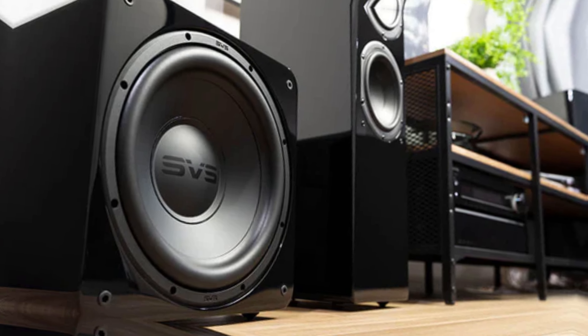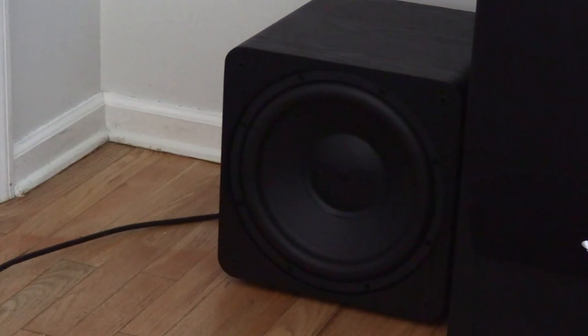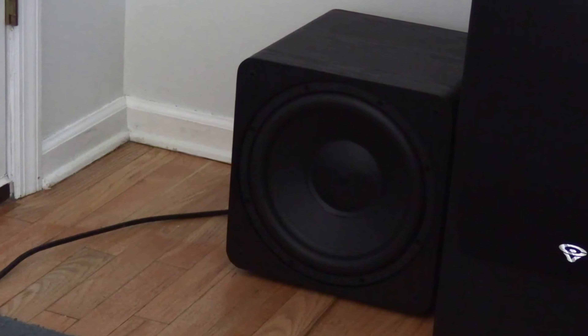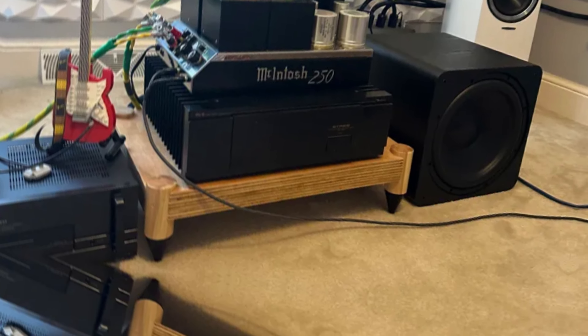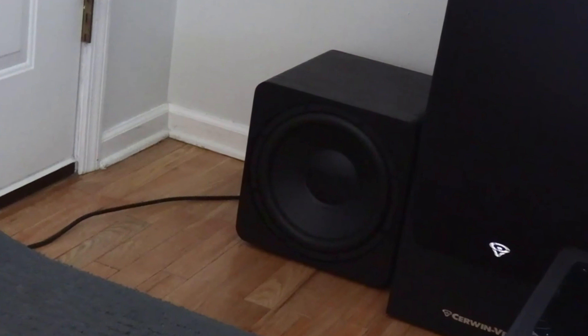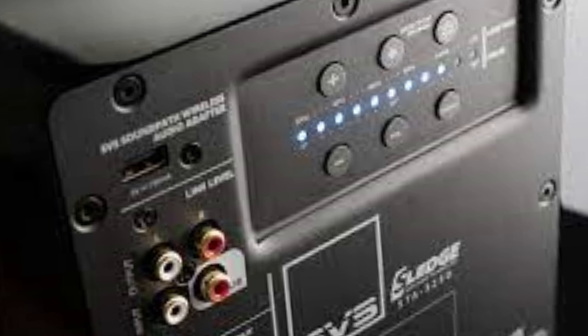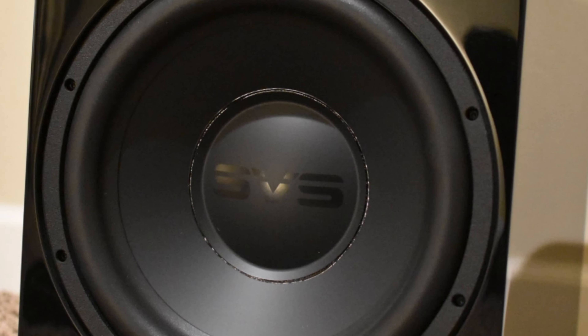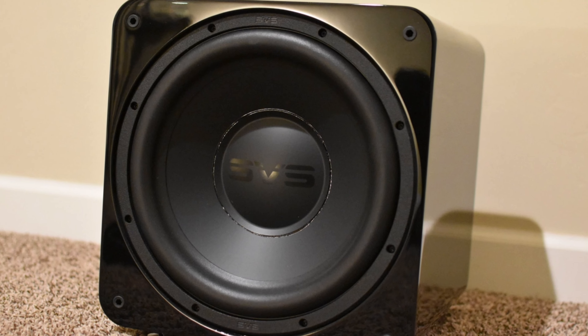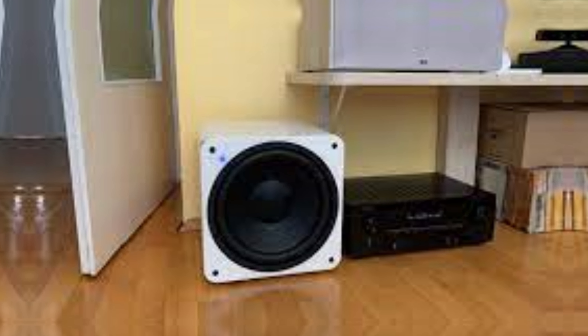It can reach extremely low frequencies as low as 20 Hz, which is beyond the range of human hearing. With its 325-watt RMS output and a 12-inch high-excursion SVS driver, this subwoofer will make you feel every explosion and heartbeat in your favorite movies. What sets the SB-1000 Pro apart is its versatility — you can use the DSP smartphone app to fine-tune the subwoofer to suit your preferences for music listening.